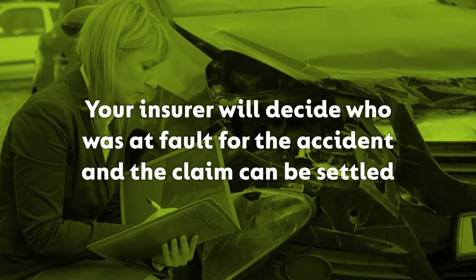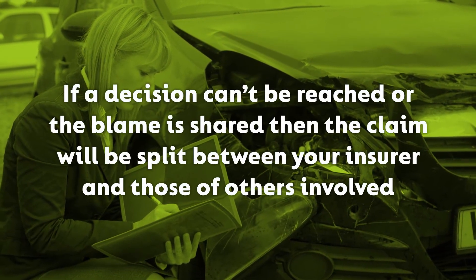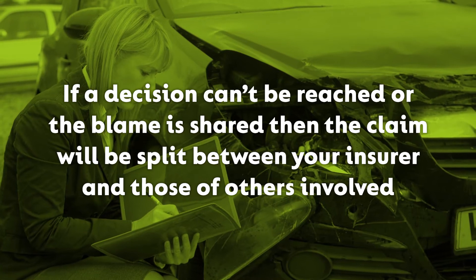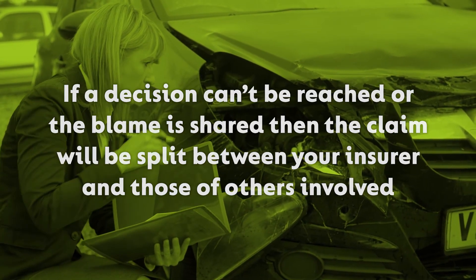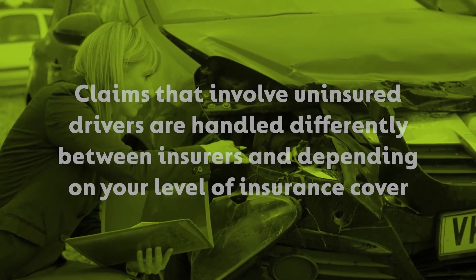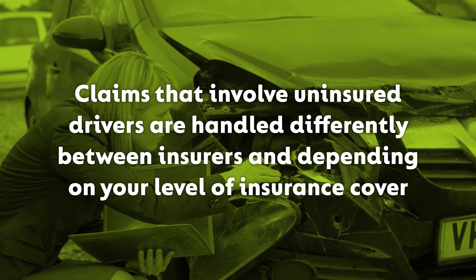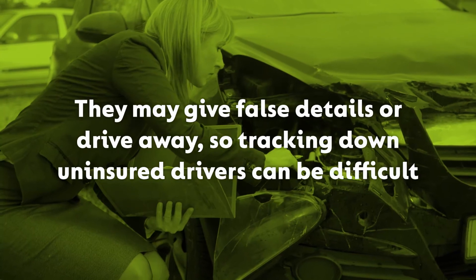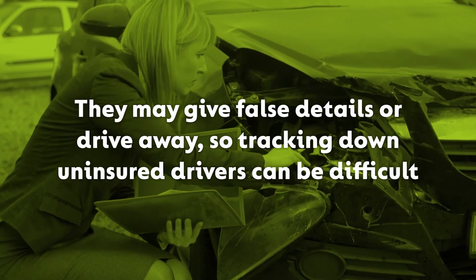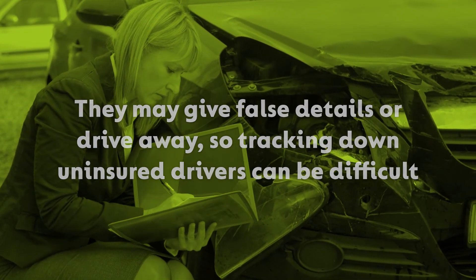Step 4. Your insurer will decide who was at fault for the accident and the claim can be settled. If a decision can't be reached or the blame is shared, then the claim will be split between your insurer and those of others involved. Claims that involve uninsured drivers are handled differently between insurers and depending on your level of insurance cover. They may give false details or drive away from the scene, so tracking down any uninsured drivers can be difficult.